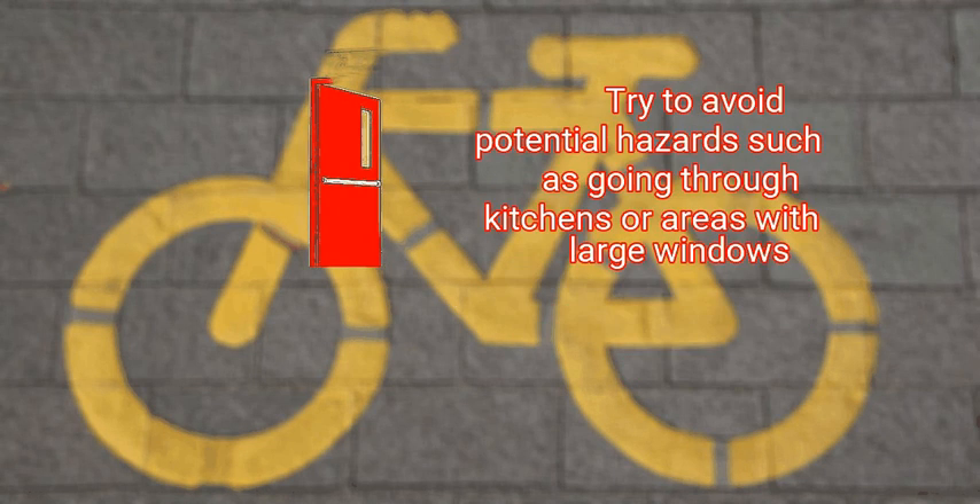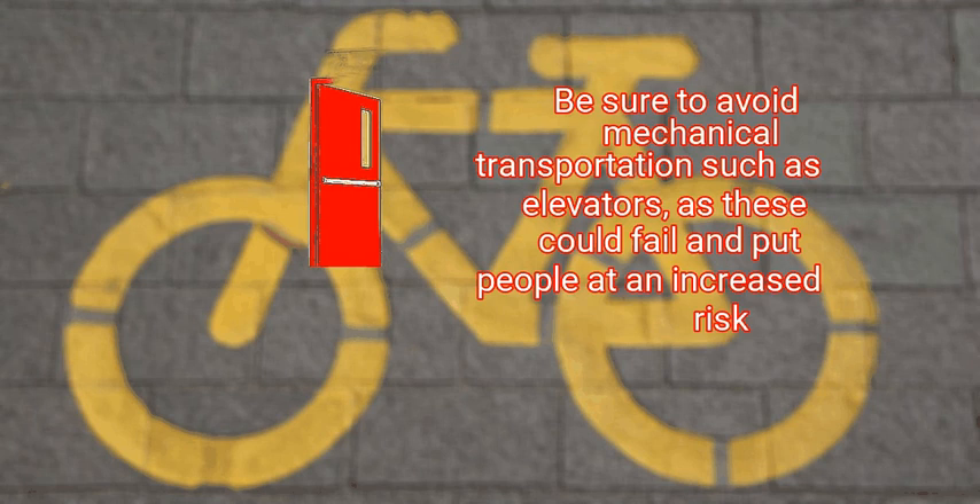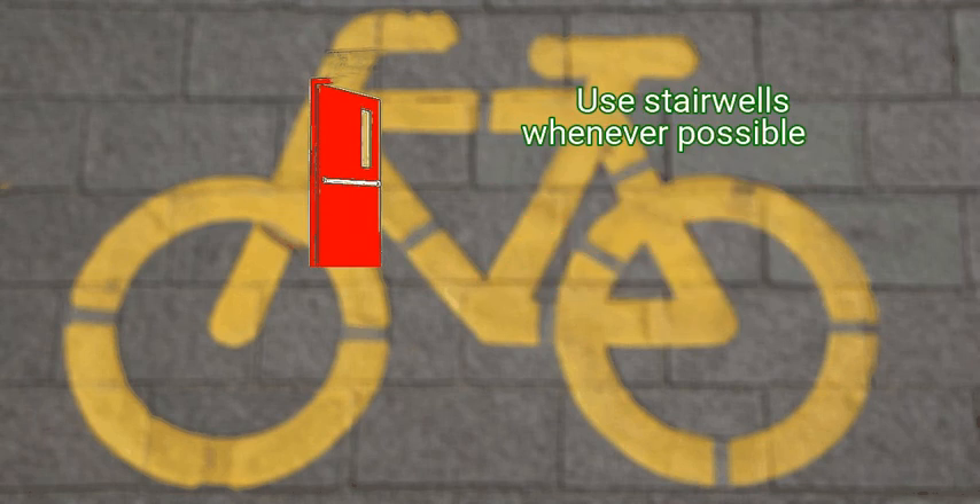Try to avoid potential hazards such as going through kitchens or areas with large windows. These pose an excess risk as lines in kitchens can break and exacerbate emergencies, while windows may blow out and cause increased risk due to glass. Be sure to avoid mechanical transportation such as elevators, as these could fail and put people at increased risk. Use stairwells whenever possible.